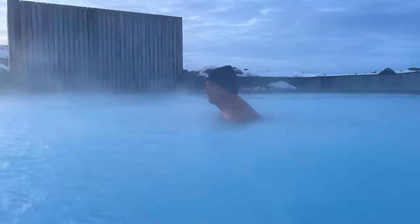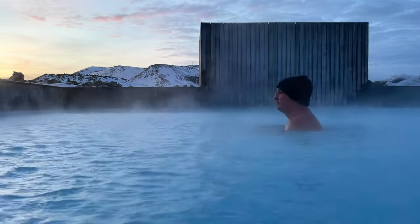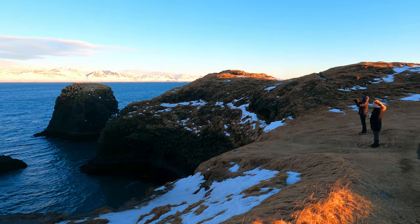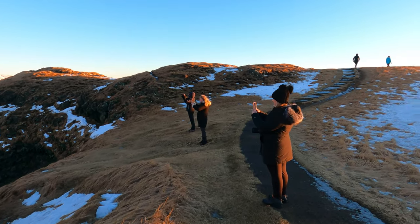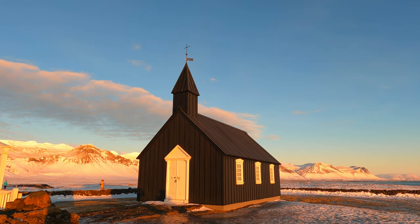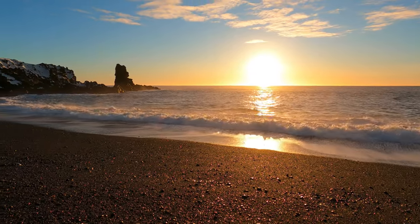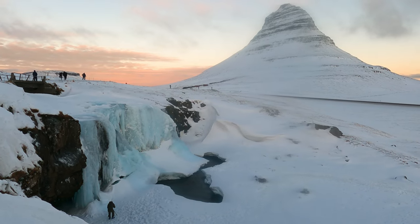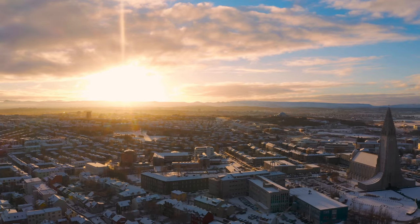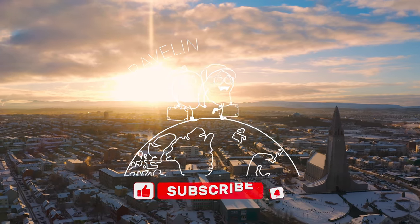We thought we'd treat ourselves to a touch of luxury to finish our time in Iceland by booking a night at the Silica Hotel. That marks the end of our time in Iceland — we hope you enjoyed the comedy of us attempting to pronounce all of these Icelandic words. We absolutely had the best time and left the country already dreaming of our next visit. We really enjoyed doing a nature-centric trip, which was a bit different from our usual city stays. We can't wait to come back and explore a different side of this country. Thank you for watching — if you enjoyed our vlog, please hit that subscribe button to follow along on more of our adventures.